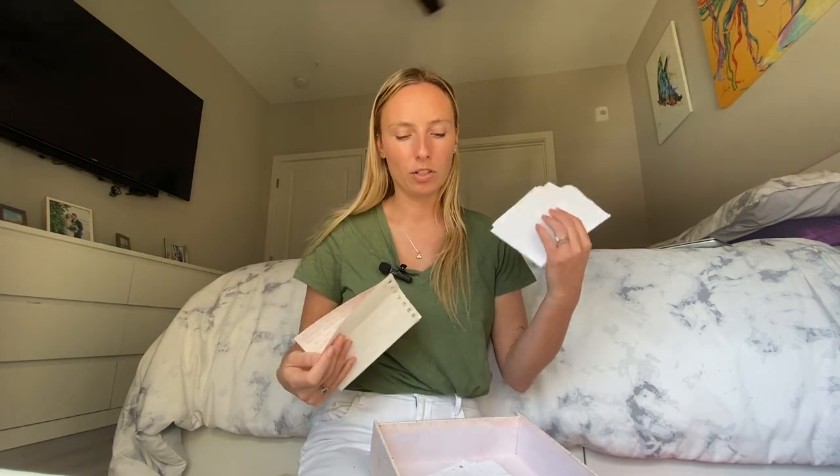I also brought our wedding vows — handwritten bells from both of us — and the officiant's words from the wedding ceremony, as well as our marriage license.